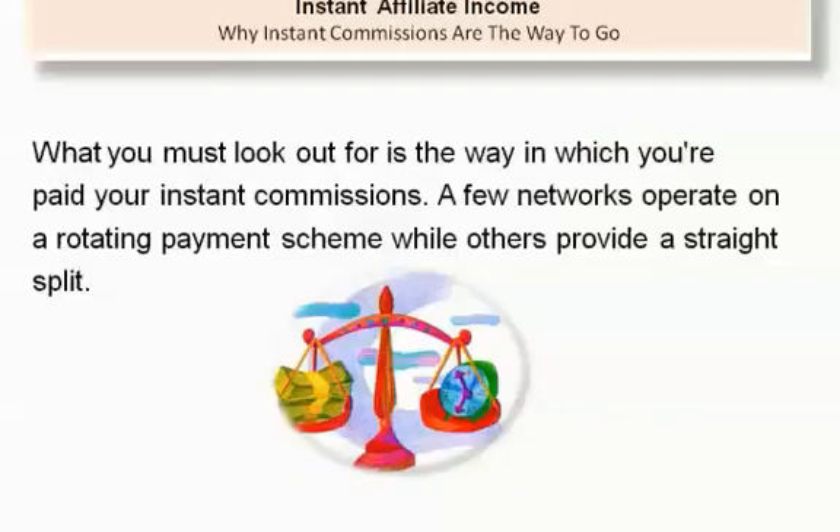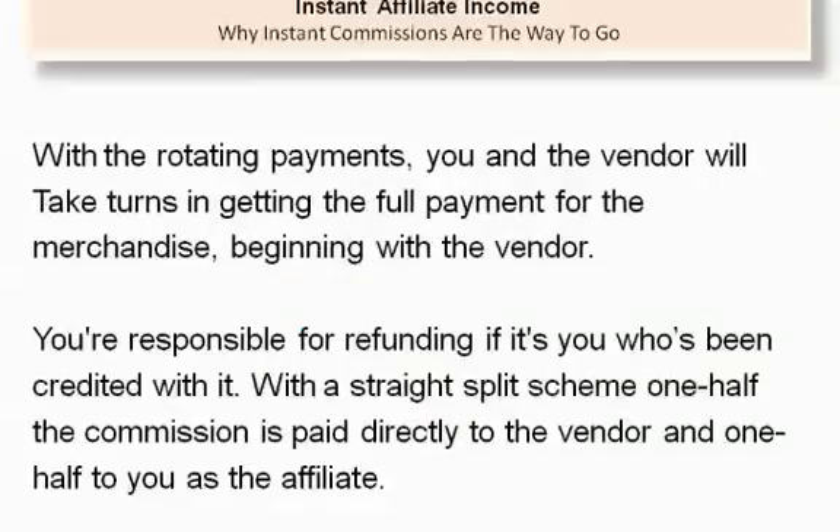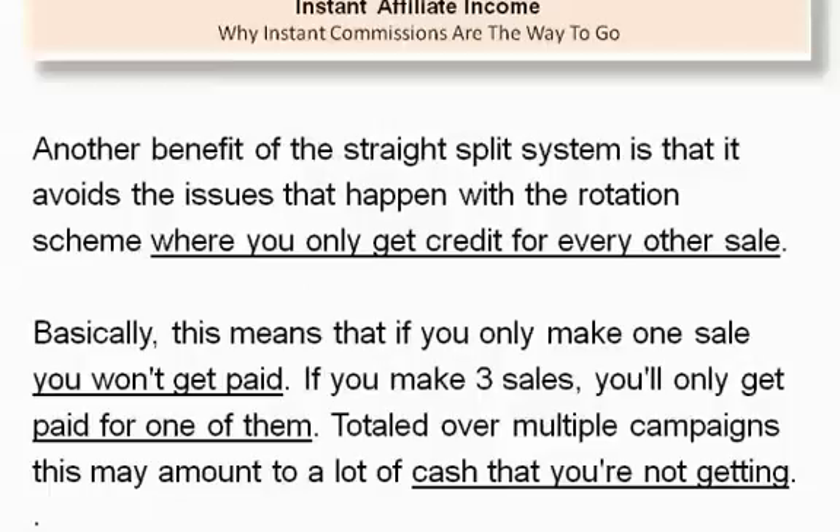What you must look out for is the way in which you're paid your instant commissions. A few networks operate on a rotating payment scheme while others provide a straight split. With a rotating payment, you and the vendor will take turns getting the full payment for the merchandise, beginning with the vendor. You're responsible for refunding if it's you who's been credited with it. With a straight split scheme, one half the commission is paid directly to the vendor and one half to you as the affiliate. Another benefit of the straight split system is that it avoids the issues that happen with the rotation scheme where you only get credited for every other sale.